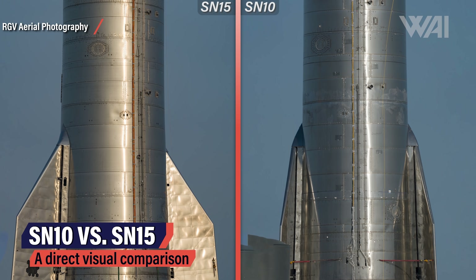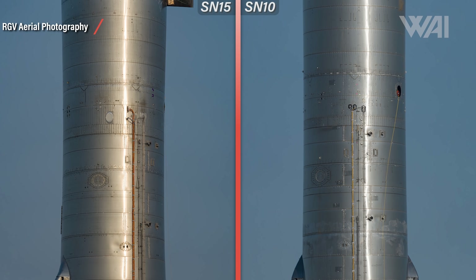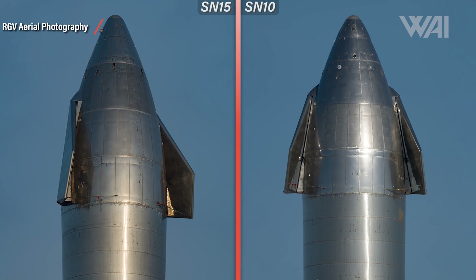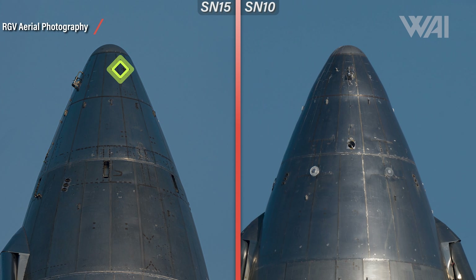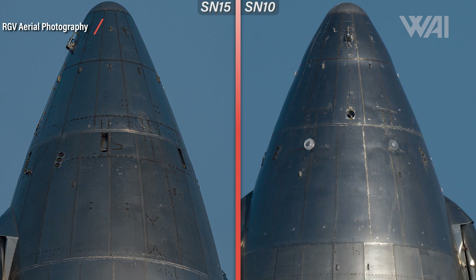Serial Number 10 versus Serial Number 15! Serial Number 15 is on the left and Serial Number 10 is on the right for direct comparison. Pictures provided by Mauricio from RGV Aerial Photography — amazing job! A link to his Twitter and Patreon can be found in the description. Let's do this top to bottom to not miss anything. All the way on top, what seems to be the upper header tank vent has been changed in design — vents have been moved all the way into the nose tip. Then the handling points, at which SpaceX workers attach cranes to lift up the Starship at several stages of construction, have changed from a rounded design to an elongated one.